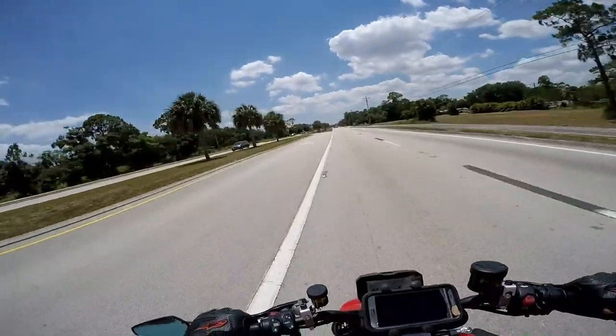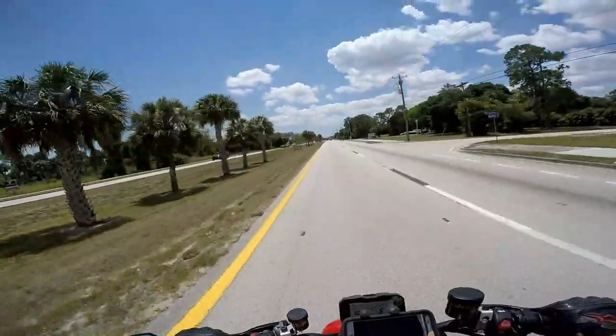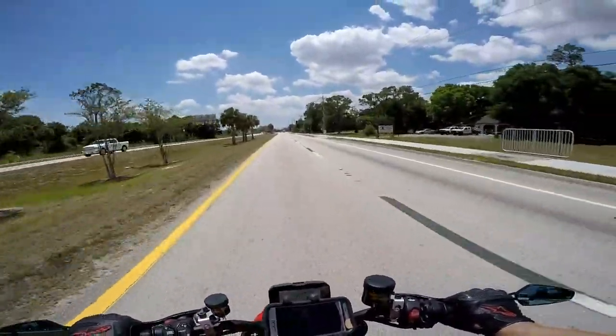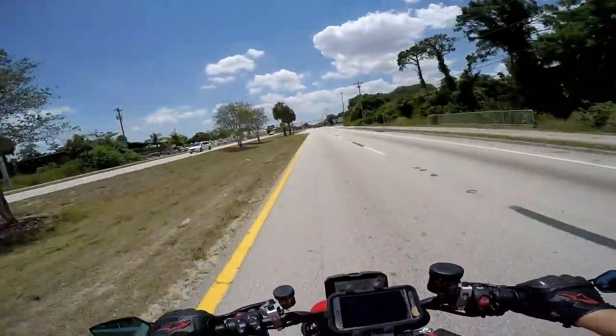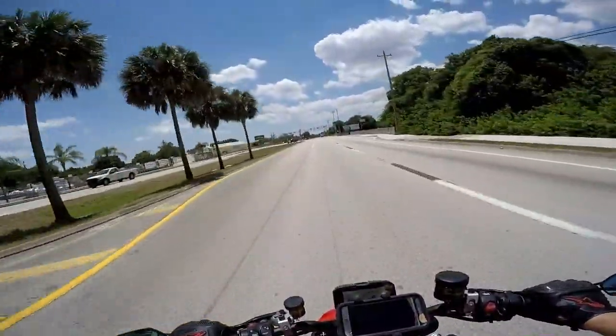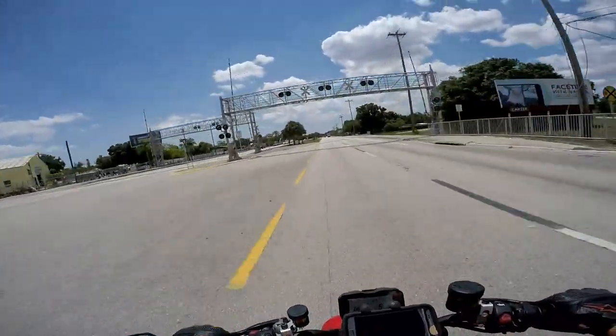I'm in Fort Myers, Florida, and there's not a whole lot of corners or anything — it's all straight, flat, kind of sucky. So I don't feel like I need tons of that stuff. I'm not putting my knee down or anything out here.